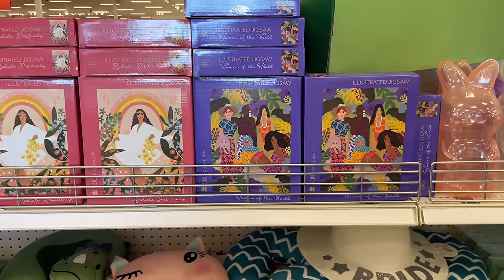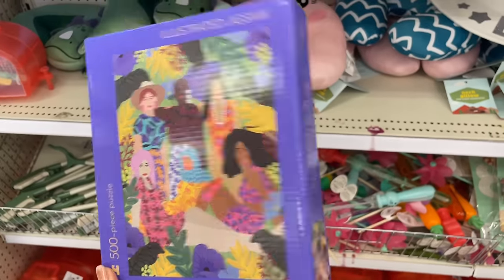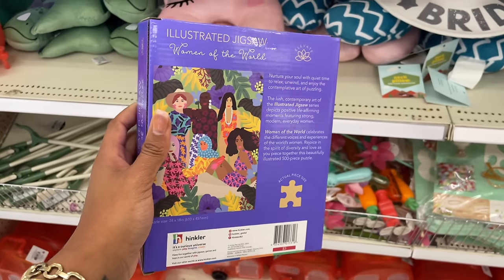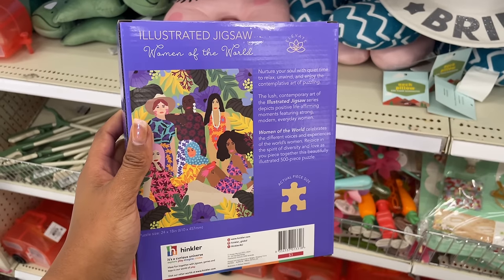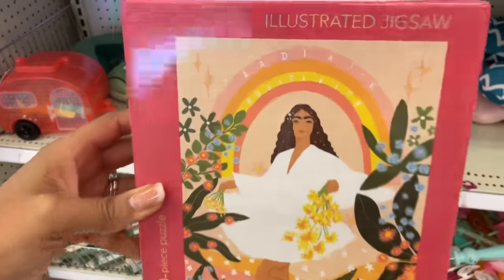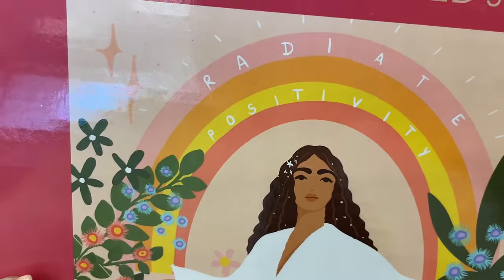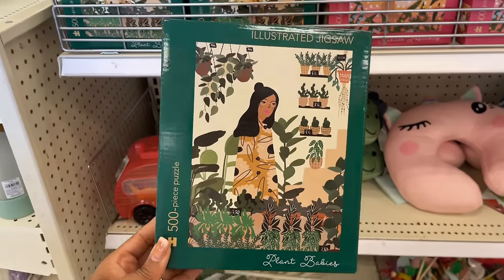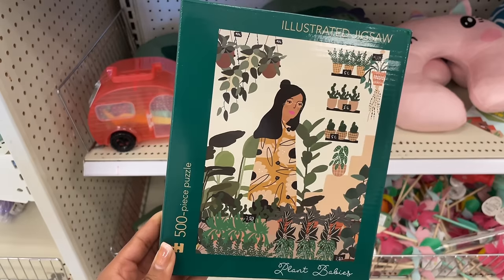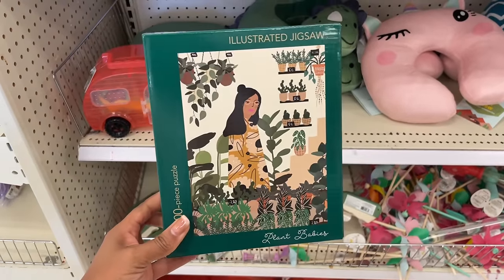Look at these puzzles — it's giving grown-up puzzle! 'Women of the World' — 500 pieces, only three dollars. Once you put it together you could use puzzle saver glue and hang it on your wall. They also have 'Radiate Positivity' — so cute with flowers in the background — and 'Plant Babies' for all the plant mamas. All three dollars.